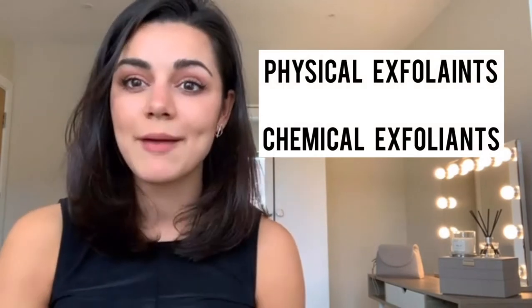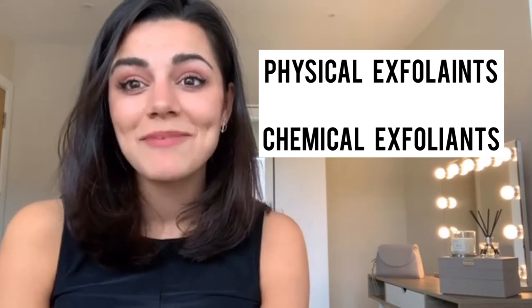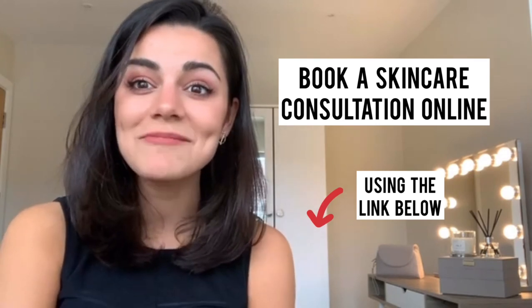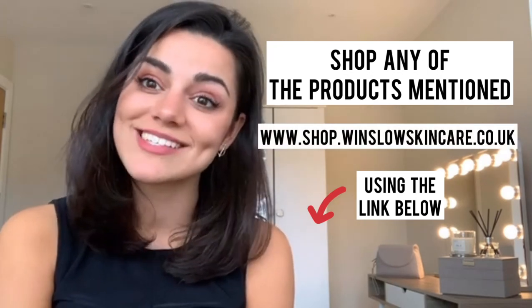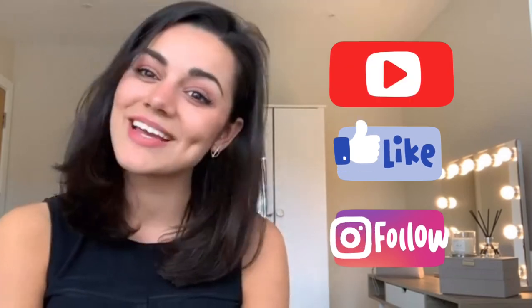So that's my guide to exfoliants. There are two main types — physical and chemical — with loads of different subcategories within that. Hopefully that's given you a nice broad overview. If you want to learn more about exfoliants or your skin, you can book an online or in-person consultation with us via WhatsApp or FaceTime on our website, or you can shop any of the products mentioned today at www.shop.windsorsskincare.co.uk. Thanks so much for watching guys, and we'll catch up with you soon!